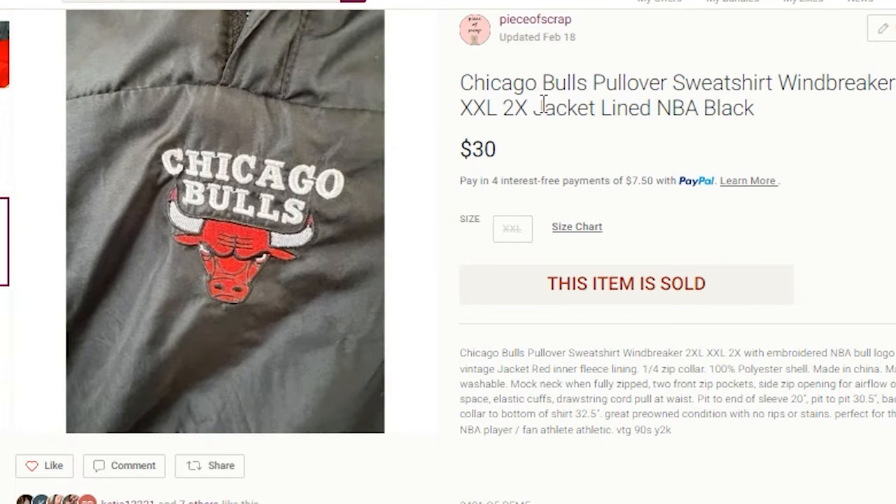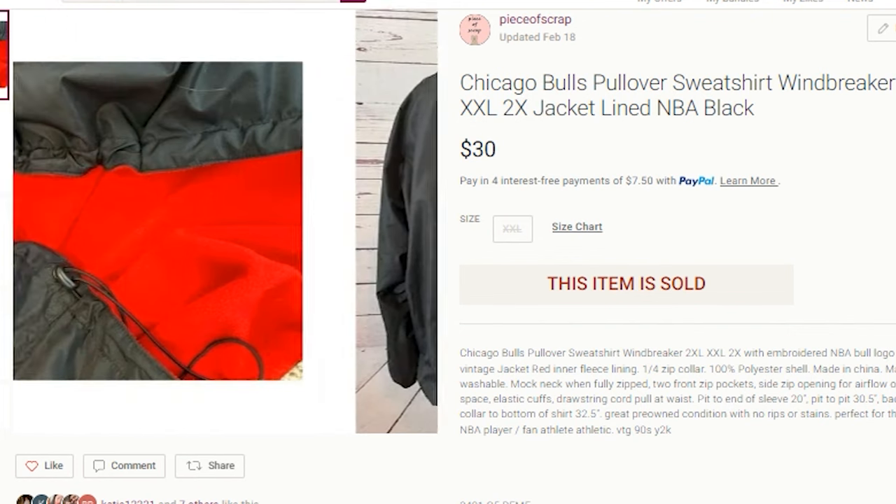The keywords to note on this one: I included Chicago Bulls, pullover, sweatshirt, windbreaker, every variation of the 2XL sizing — you never know what someone is searching for — jacket, lined, NBA, and black.